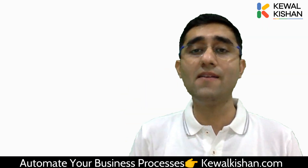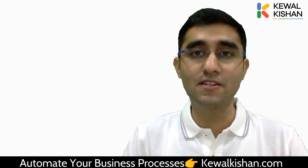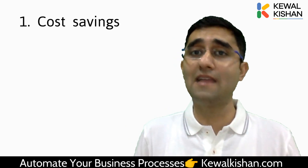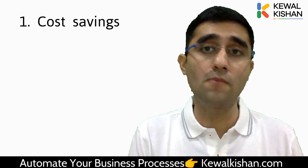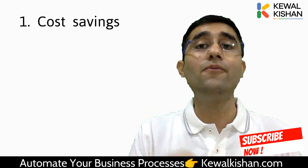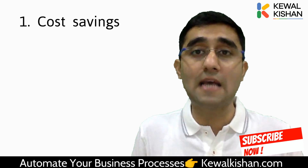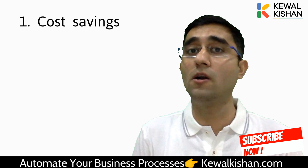What are the five reasons you must shift to Google applications today? Number one reason: cost savings. If you're using any other licensed software, let me tell you the Google applications we have — for example, Google Forms, Google Sheets, Google Docs, Google Slides — all these applications are completely free. If you're simply using a Gmail ID for your business, you get all these applications free of cost from Google and you can use them as much as you want.